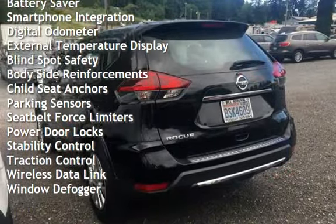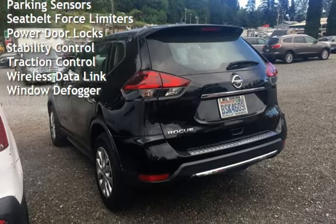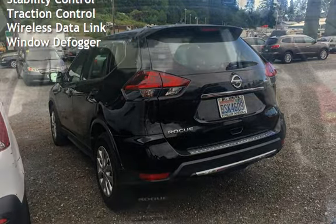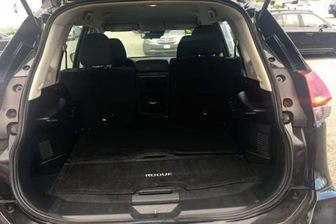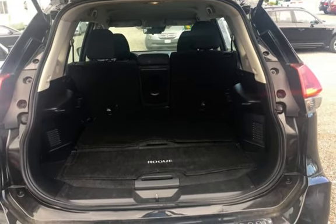Additional features include power steering, power windows, battery saver, smartphone integration, digital odometer, external temperature display, blind spot safety, body side reinforcements, child seat anchors, and parking sensors.